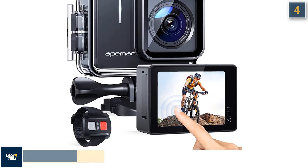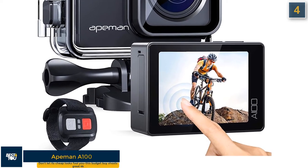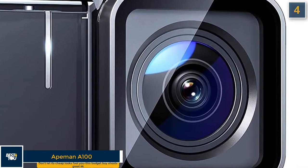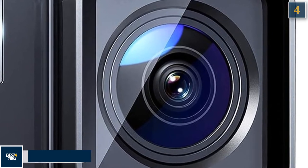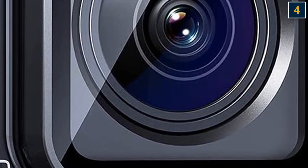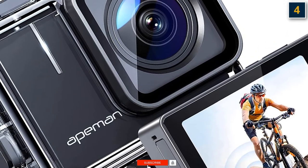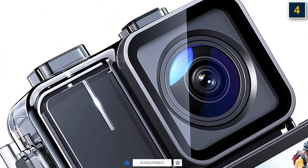The 4th budget camera in our list is the Ape Man A100. Don't let its cheap looks fool you — this budget buy shoots great 4K. Although the Ape Man A100 won't win any prizes for body design or looks, the fact that it's available for under $100 elevates it highly in our list. Despite its low price, it produces sharp 4K footage, even managing to turn out some decent footage in low-light conditions.